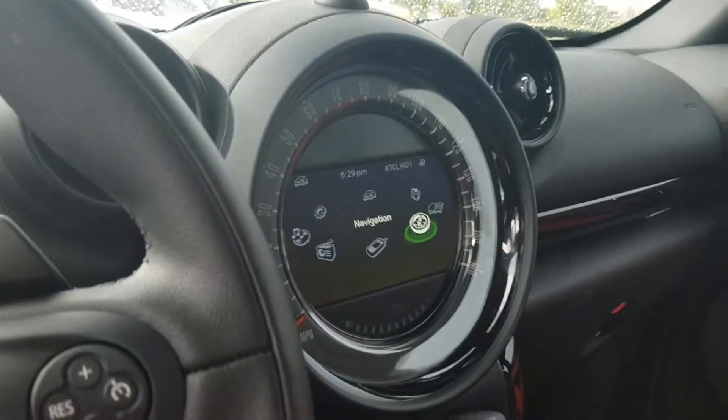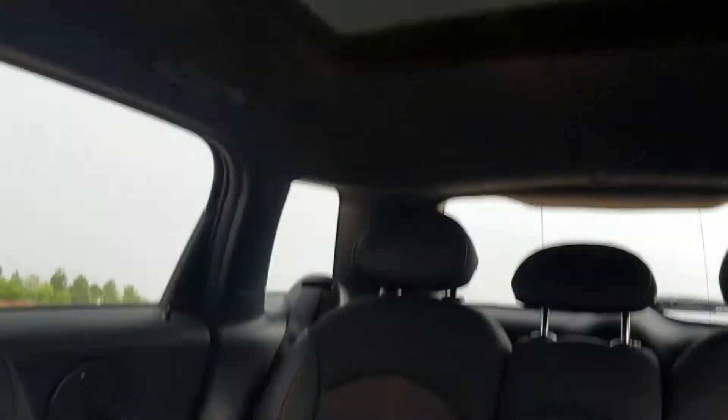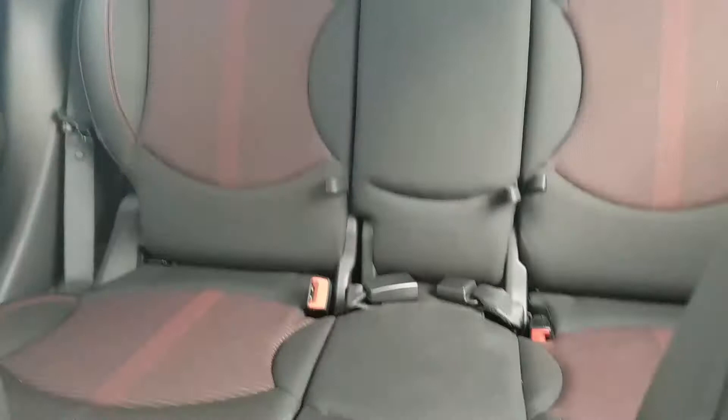It also features an LCD screen, navigation, heated seats, black headliner with the panoramic moonroof, and here's a preview of the rear seats as well.